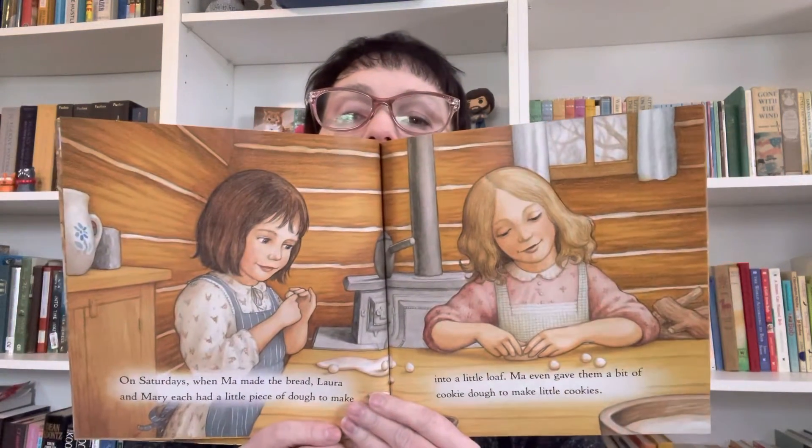On Saturdays, when Ma made bread, Laura and Mary each had their own little piece of dough to make a little loaf. Ma even gave them bits of sugar cookie dough to make little cookies. That would be fun — I like to bake.